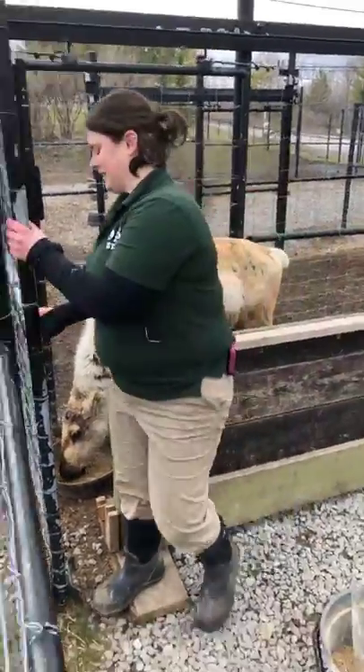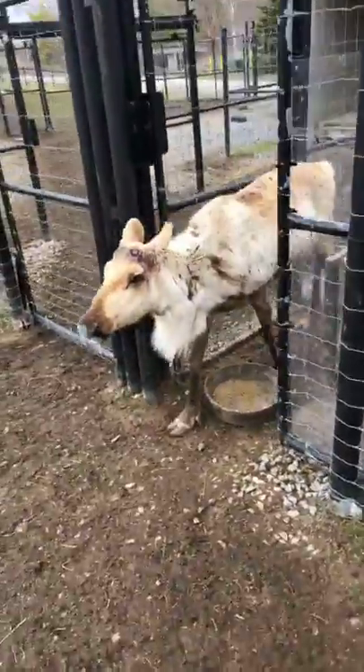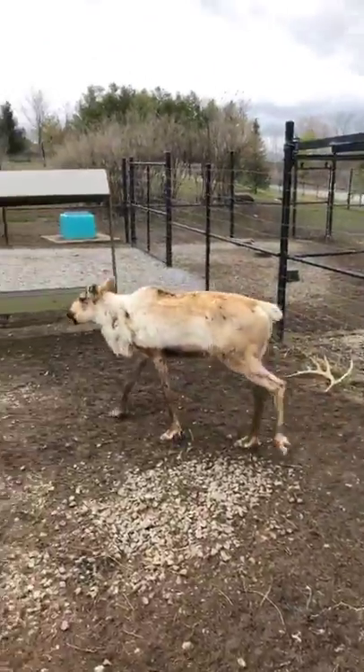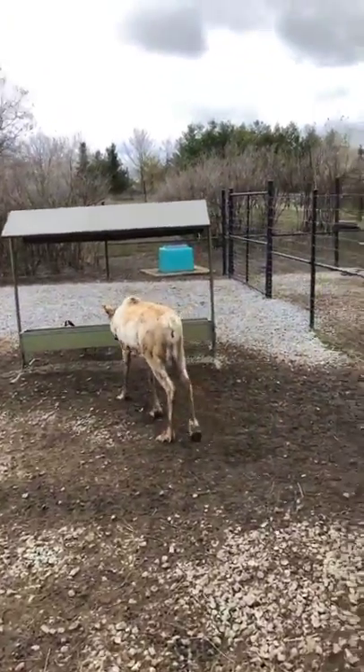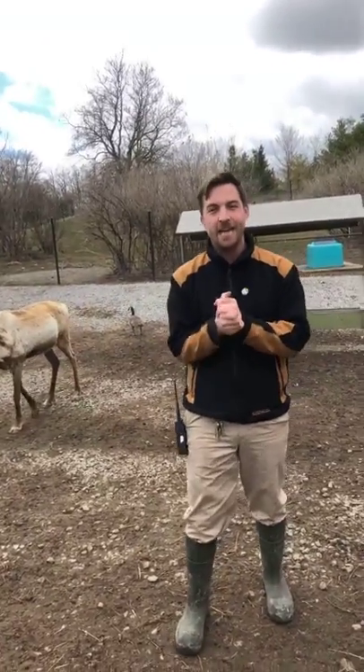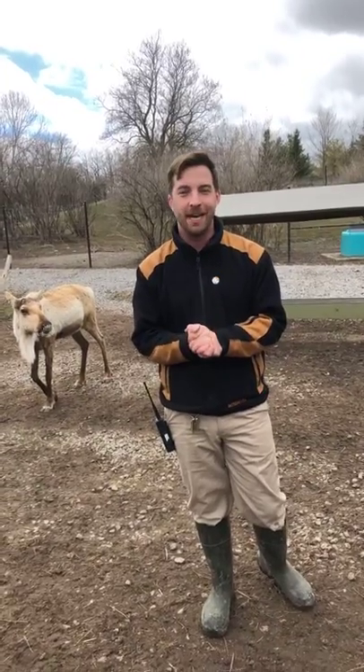Okay, we're gonna let Raven out. There she comes. That's what we do with our caribou every morning. I just want to thank you guys again for joining us for another Facebook live. I hope everyone is staying safe, practicing good social distancing, and we hope you tune in tomorrow at 1 p.m. for another Facebook live. Bye everyone!